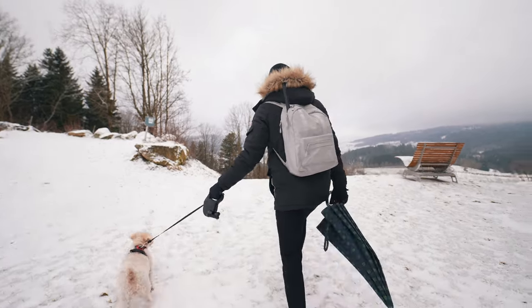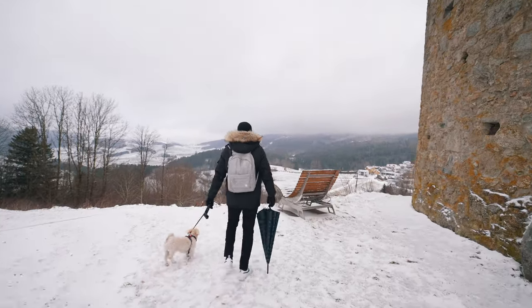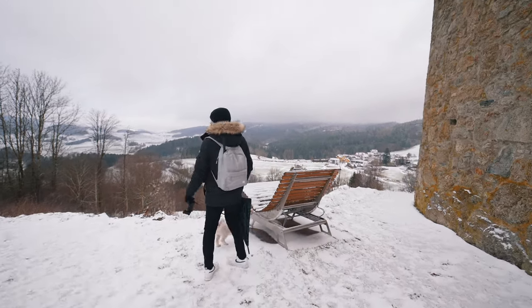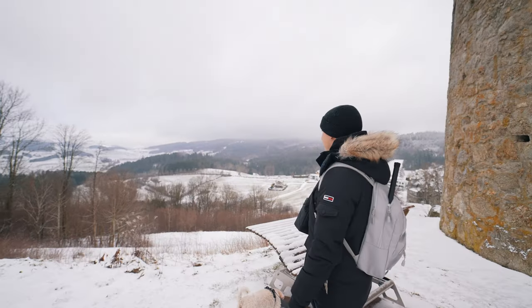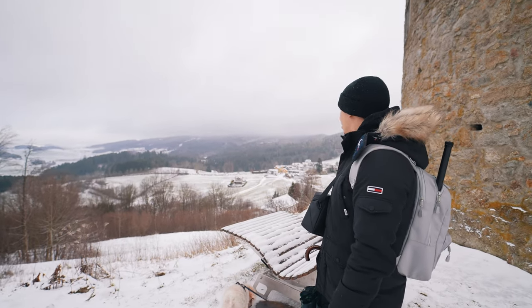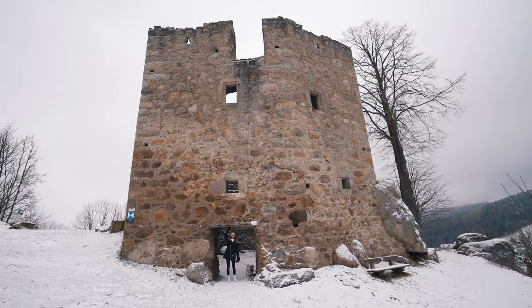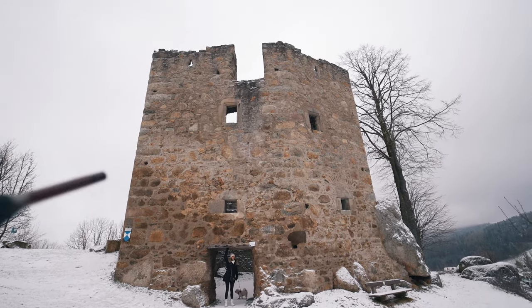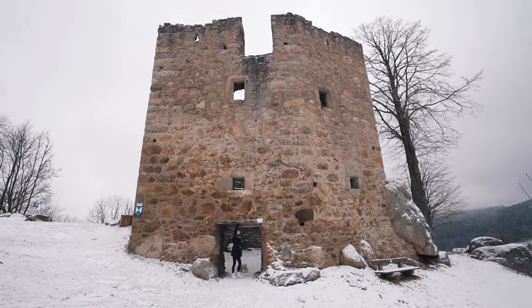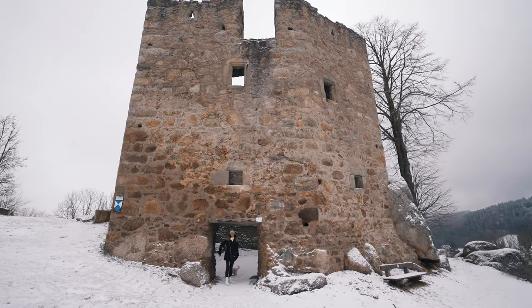Oh my god, look at this view! Wow. This is beautiful. I bet in summer it's amazing. Even now in winter it looks really nice. What is the English name again for these destroyed castles? Ruins. Okay yeah. Everything is obviously ruined, but this was the first...